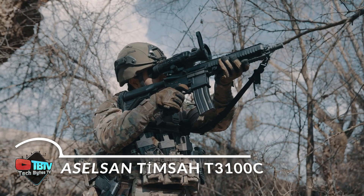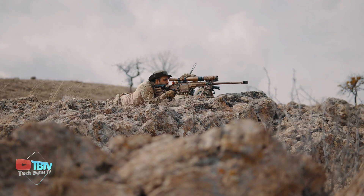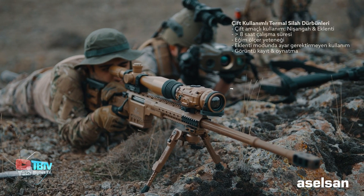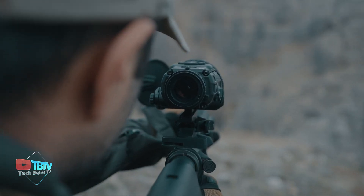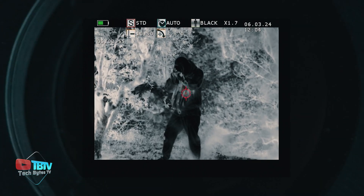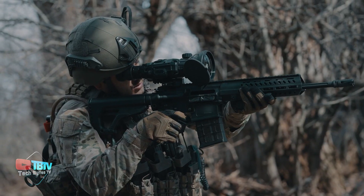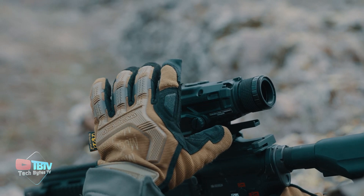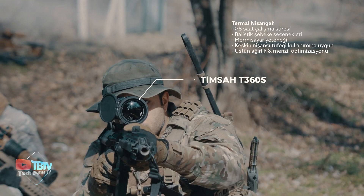Advancements in optical systems have reached a new level with the TIMSA T3100C, a versatile rifle and pistol sight. One of the most impressive features of this device is its OLED display, with a resolution of 1280x1024 pixels, which ensures sharp and detailed images in different lighting conditions. The T3100C allows users to customize their experience with contrast and brightness settings and a wide color palette, making it ideal for adapting to different usage scenarios. Its functionality extends to night vision and thermal imaging modes, providing a significant advantage in low visibility situations.